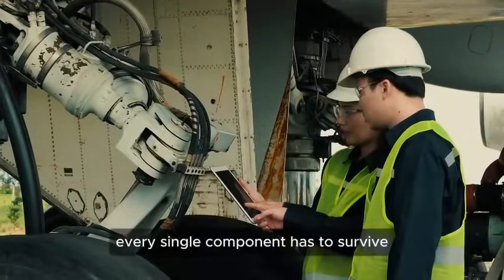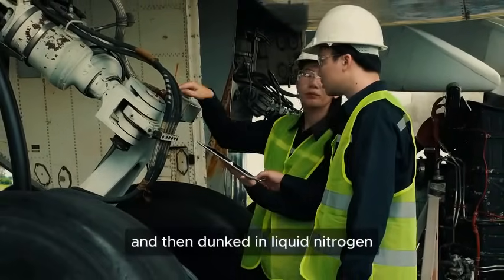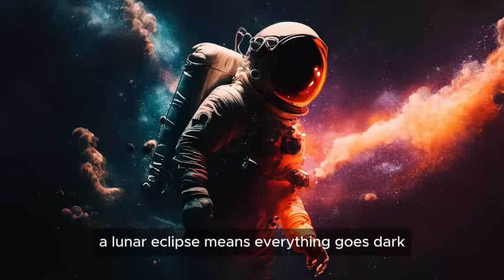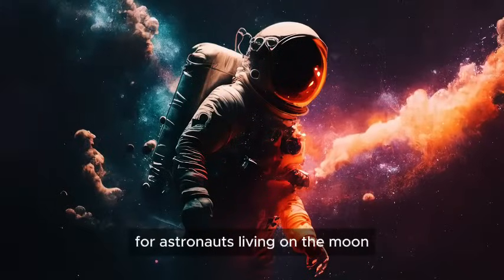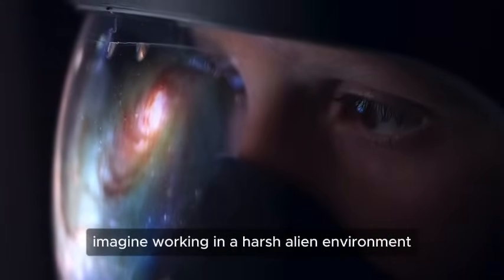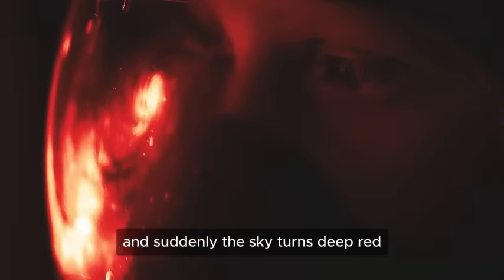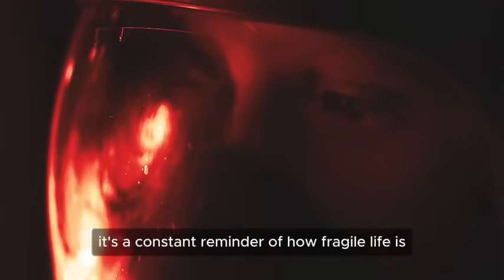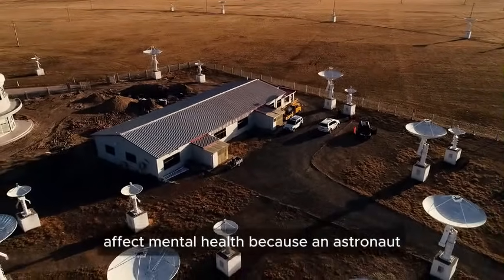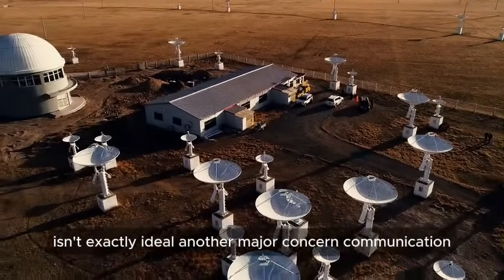Every single component of a lunar habitat has to survive the space equivalent of being thrown into a blast furnace and then dunked in liquid nitrogen. Then there's the psychological effect — a lunar eclipse means everything goes dark. For astronauts living on the moon, that's not just annoying, it's unsettling. Imagine working in a harsh alien environment, depending entirely on artificial light, and suddenly the sky turns deep red. Space agencies are studying how these moments of darkness affect mental health, because an astronaut freaking out in the middle of an eclipse isn't exactly ideal.